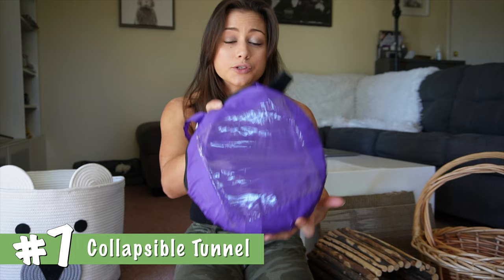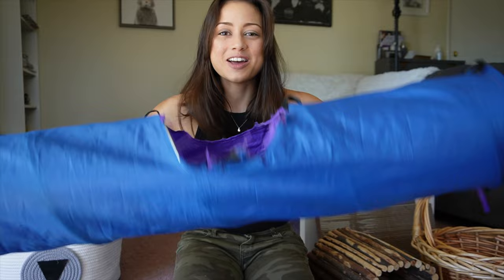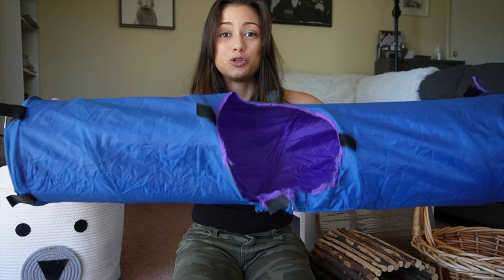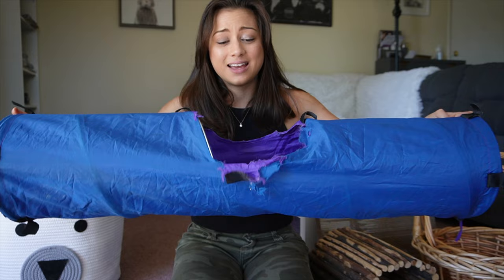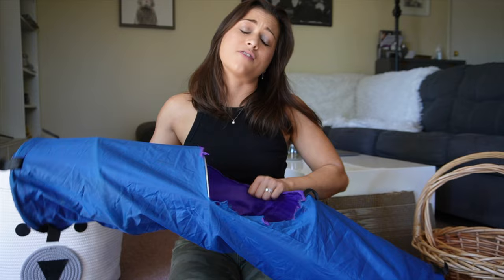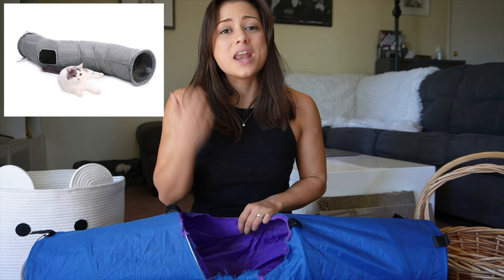Number seven: if you're looking for something that really mimics a burrow, we love these collapsible tunnels. Ours is in desperate need of replacing — it's super lightweight, folds away into a little bag, and when you get where you're going you can pop it out instantly as a place for them to hide and escape to. This type doesn't stand up terribly well to chewing, though this is many years of use. There are lots of more durable fabrics available.